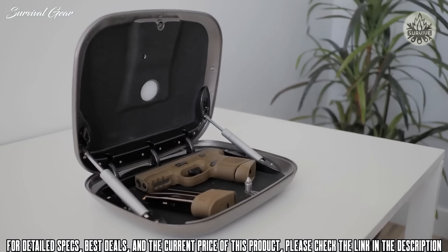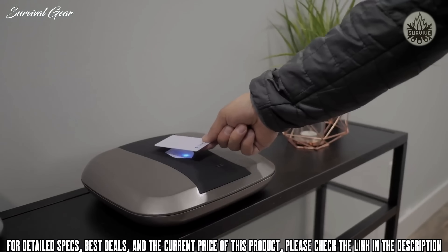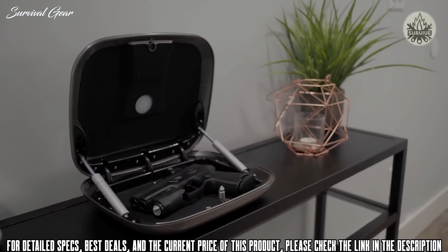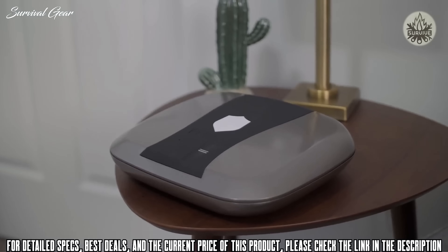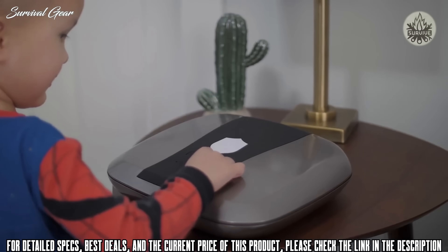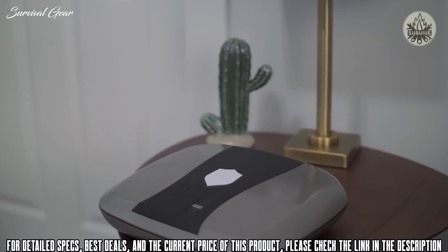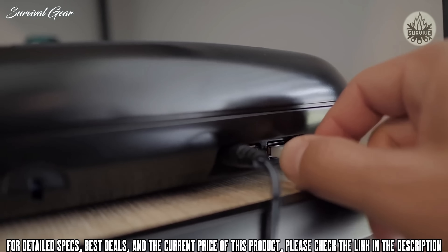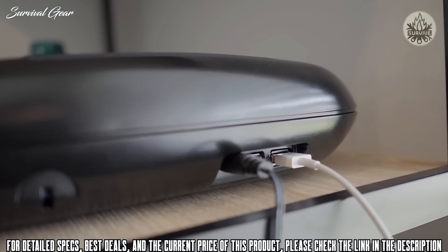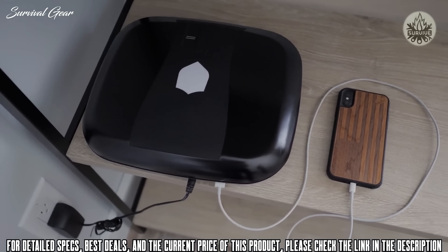With a simple swipe of a finger, press of a custom key code, or the wave of a key card or fob, the automatic lid opens smoothly in seconds. The 2.0 was specifically engineered to keep kids safe from handgun misuse. The internal audible alarm will sound if the unit is moved or tampered with. The 2.0 also features two USB ports, great for charging your phone or other electronic devices while plugged in.